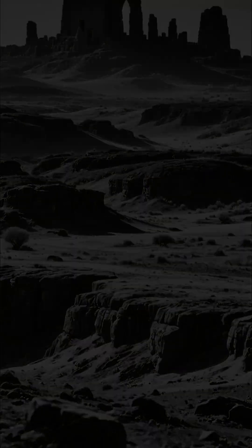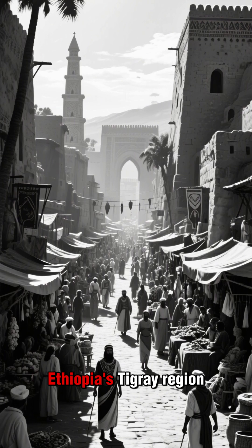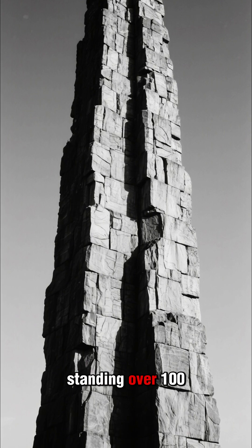Africa's ancient earthquake engineers. For centuries, the powerful Aksumite kingdom thrived in Ethiopia's Tigray region, and they built these amazing tall stone buildings, with the tallest standing over 100 feet.